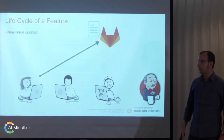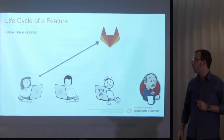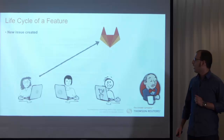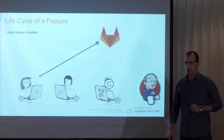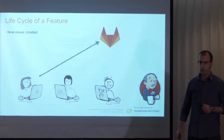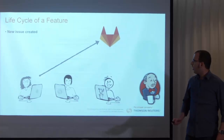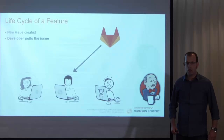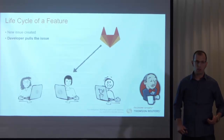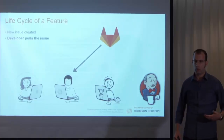First, a new issue is created. The issue might be a bug report or a new feature request. The issue is created by either a developer, one of the QA team members, or even a product owner or a project manager. After the issue is created, a developer is assigned to the issue and writes some code in order to solve the issue — code to fix the bug or to implement the new feature.